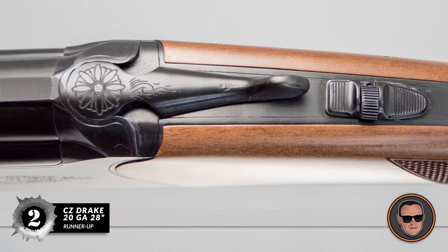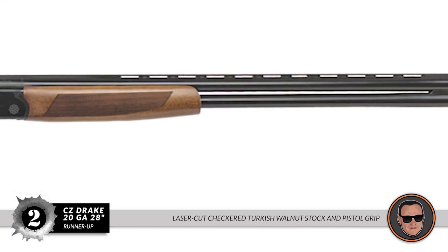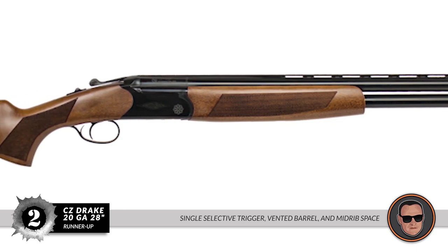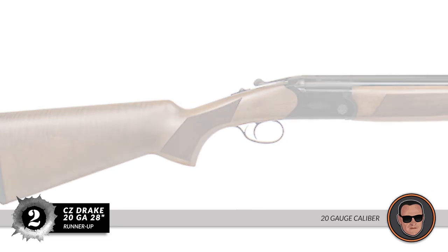The bottom line is: it has a laser-cut checkered Turkish walnut stock and pistol grip. It has a single selective trigger, vented barrel, and mid-rib space. And the 20-gauge caliber is suitable for both hunting and defense.